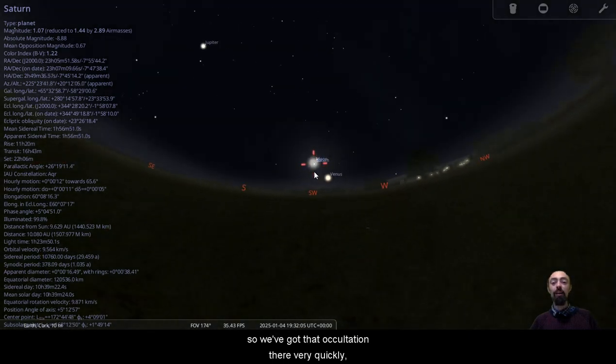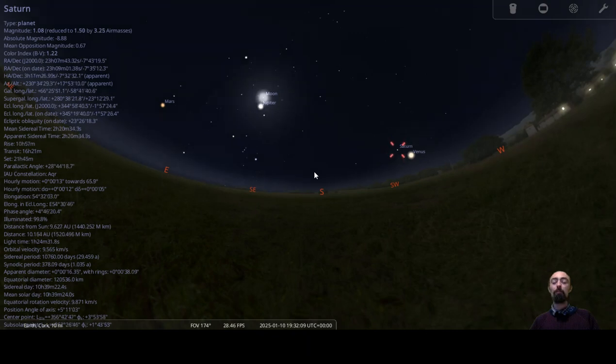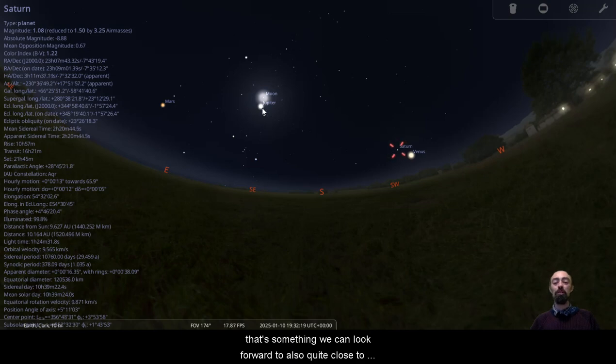We've got that occultation. I don't think we'll get an occultation of Jupiter — the Moon is too high off of the ecliptic, or Jupiter is too low underneath it. There's a variation in both cases. But the occultation of Saturn — that's nice to know and something we can look forward to, also quite close to the beginning of January.